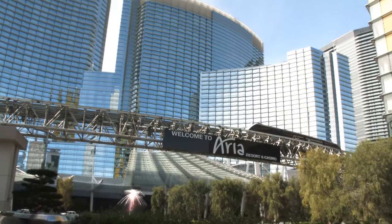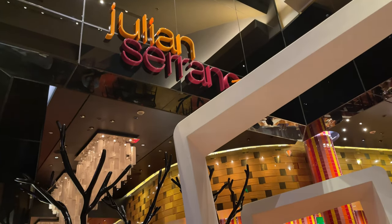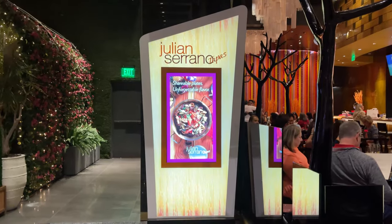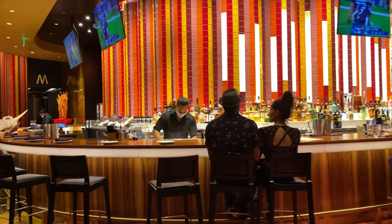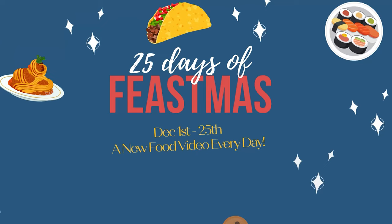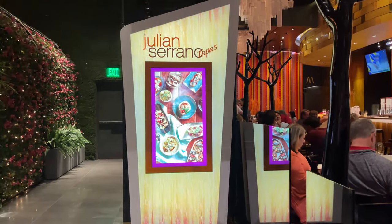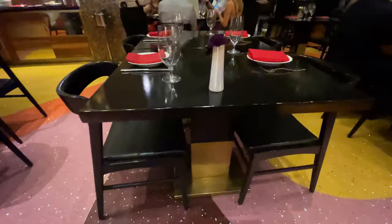When I'm in Vegas, there is one restaurant that I absolutely must go to every time, and that's this place right here. I am here at Julian Serrano inside of Aria Resort & Casino on the Las Vegas Strip. It is a tapas restaurant that is Spanish-inspired because Julian Serrano is from Spain, and they are very well known for their small plates. This is definitely one of my must-go-to restaurants when I'm here in Vegas.